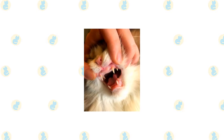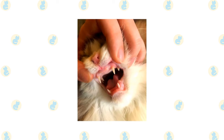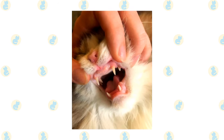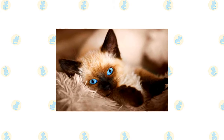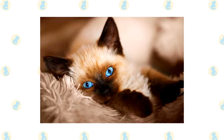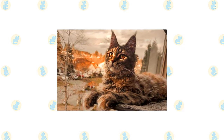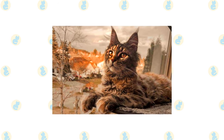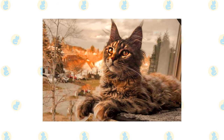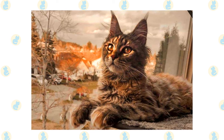Brush the teeth to prevent periodontal disease. Daily dental hygiene is best, but weekly brushing is better than nothing. Wipe the corners of the eyes with a soft, damp cloth to remove any discharge. Use a separate area of the cloth for each eye so you don't run the risk of spreading any infection. Check the ears weekly. If they look dirty, wipe them out with a cotton ball or soft damp cloth moistened with a 50-50 mixture of cider vinegar and warm water. Avoid using cotton swabs, which can damage the interior of the ear. It's a good idea to keep them as indoor-only cats to protect them from diseases spread by other cats, attacks by dogs or coyotes, and other dangers such as being hit by a car. Cats who go outdoors also run the risk of being stolen by someone who would like to have such a beautiful cat without paying for it.